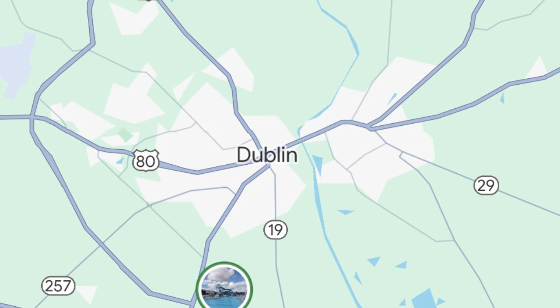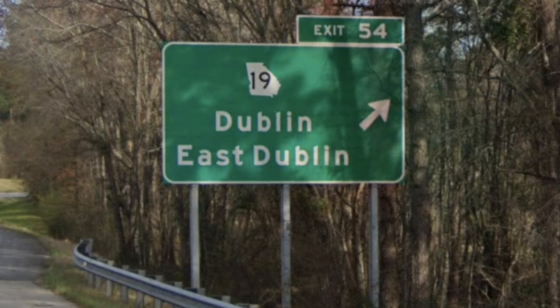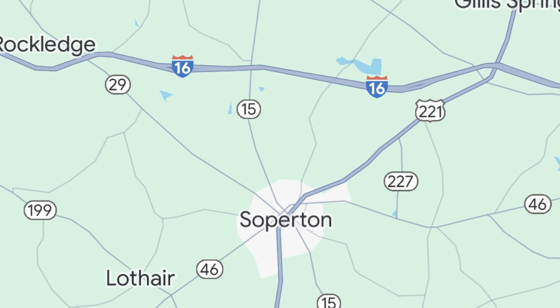Next up is the city of Dublin, which is rather sizable by I-16 standards, even if it's still under 20,000 people. I-16 never actually goes into Dublin, so instead we have three separate exits: State Route 257, US 441, and State Route 19. We also cross the Oconee River and find an exit for State Route 199 leading to East Dublin. Also on the chopping block are exits for State Route 29, State Route 15, and US Route 221, all three leading back to the town of Soperton.